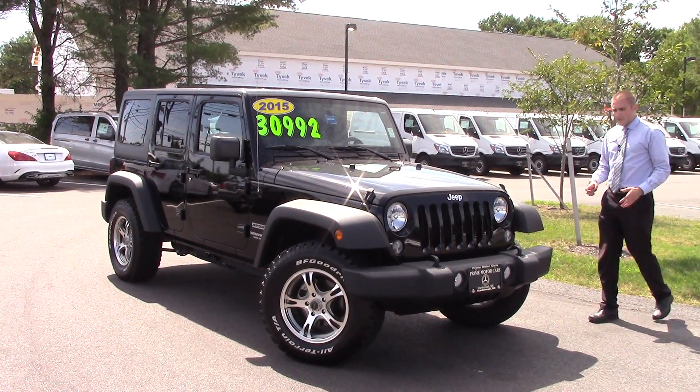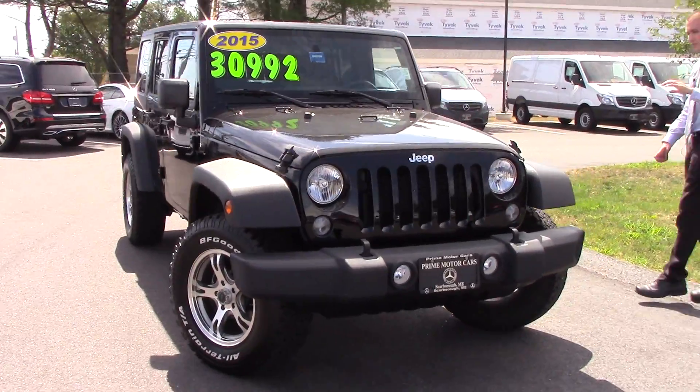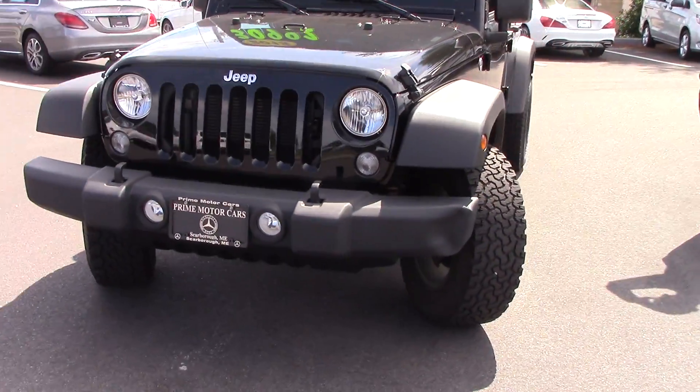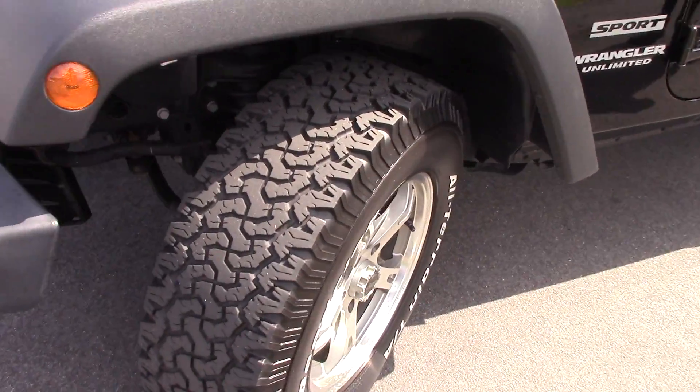I'll bring you right around here so you can see a nice front shot of the Jeep and you can also see these really nice aftermarket wheels. Of course practically brand new tires — like I said it's only got 9,000 miles on them, you've got plenty of tread left.